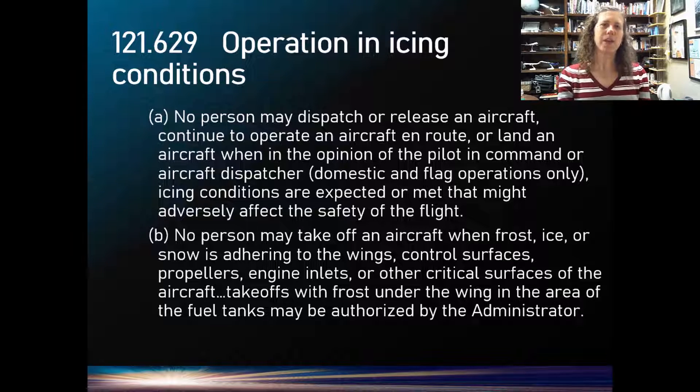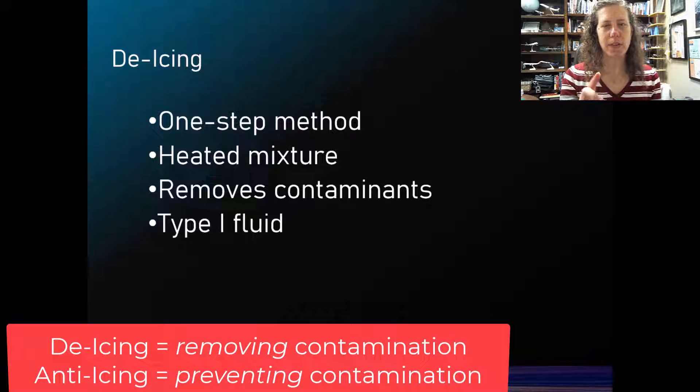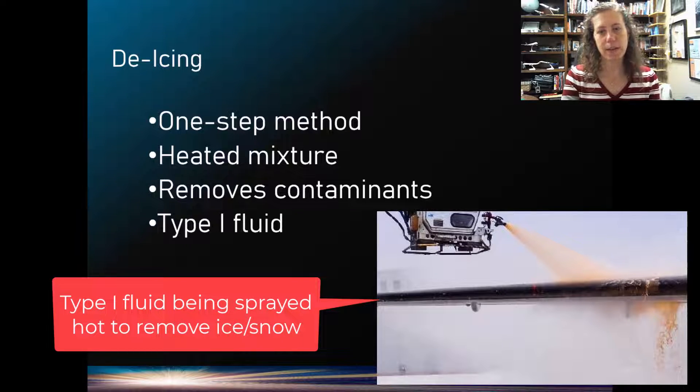So let's talk about how we actually get an aircraft de-iced. First, two words are thrown around: de-icing and anti-icing. De-icing is just like it sounds — it's removing ice from the aircraft. Like going out to your car covered in frost and using the rear windshield heat to melt it off. With de-icing, we have the one-step method, which means applying a heated fluid to melt off whatever is on the aircraft. We generally call this a Type 1 fluid, and it works fine if there's no precipitation or frost forming on the aircraft.